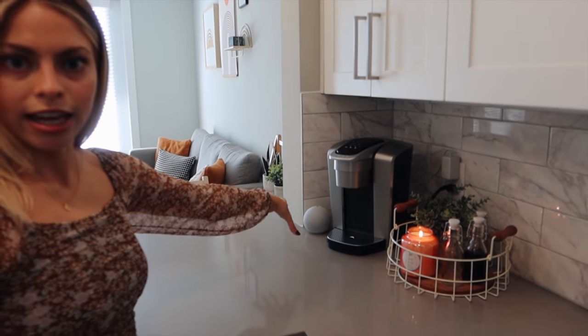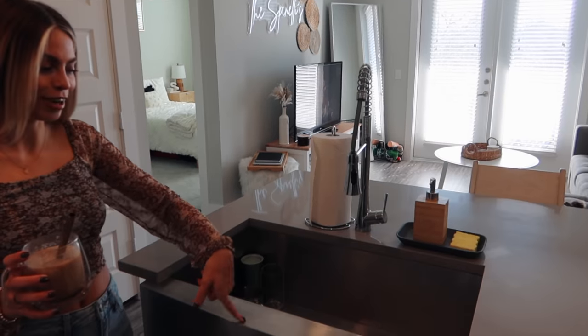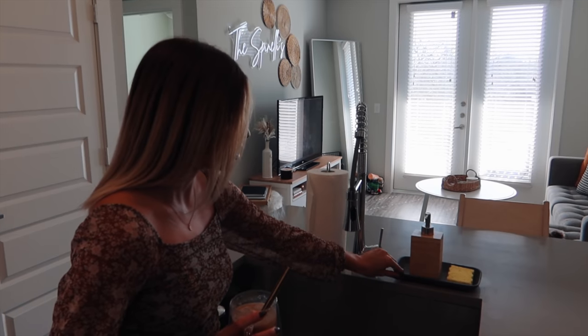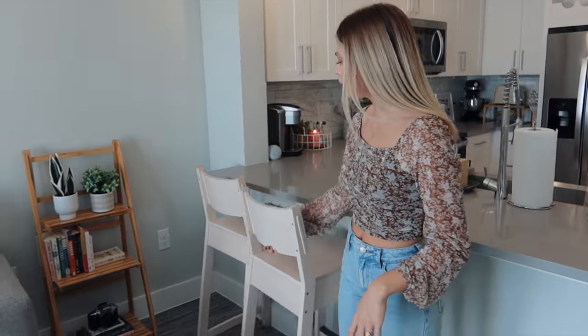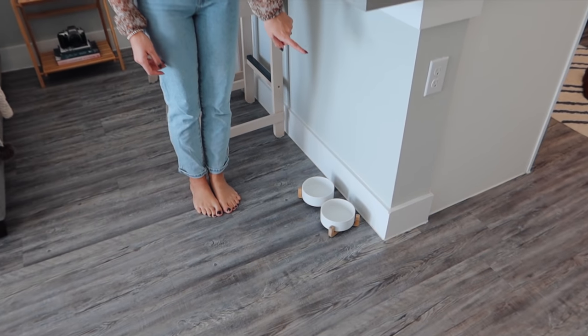The candle is Bed Bath & Beyond, and we have our Keurig and Amazon Alexa. The island wraps around to this farmhouse sink — we got so lucky having this style in the apartment. The little soap dispenser is from IKEA, the tray is from TJ Maxx, and we have our paper towel holder there. Walking further in, this is the laundry area — just a washer and dryer with a small shelf. Then we have bar stools from IKEA so we can eat at the island since there's no space for a kitchen table. Maple's food and water bowl is from Amazon.